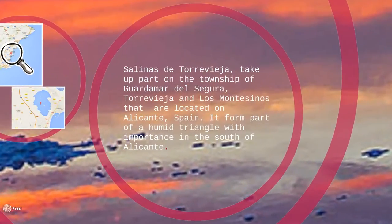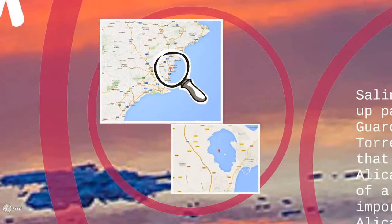Location. Salinas de Torrevieja takes part in the townships of Guardamar del Segura, Torrevieja and Los Montesinos, which are located in Alicante, Spain. It forms part of a humid triangle with importance in the south of Alicante. Here we can see its location.